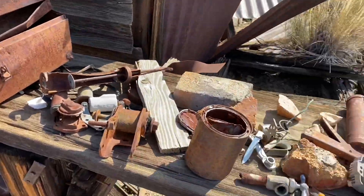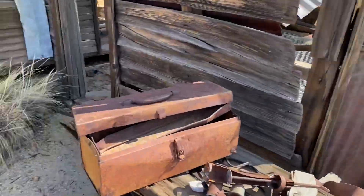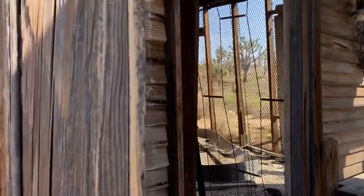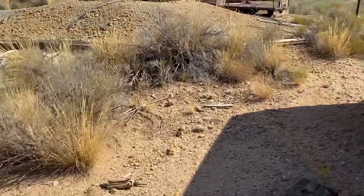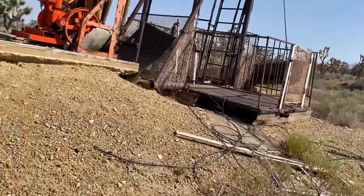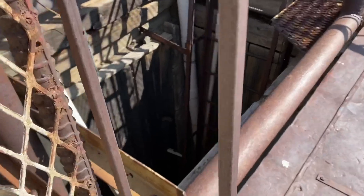There's an old toolbox and a lot of beds. That's pretty bright orange considering how old stuff is out here — doesn't look that old. Oh, this is like the elevator. That's freaking awesome.